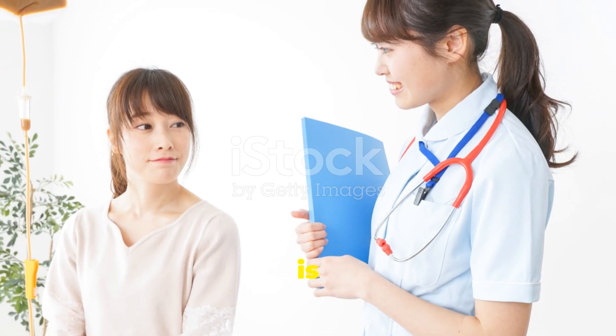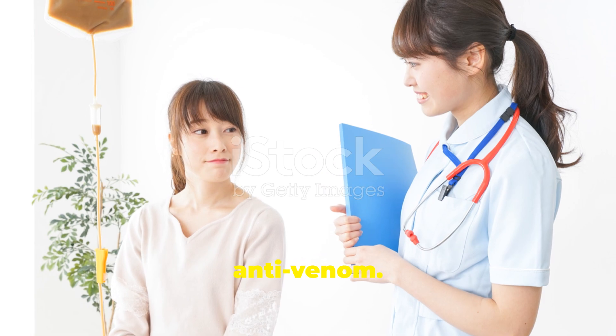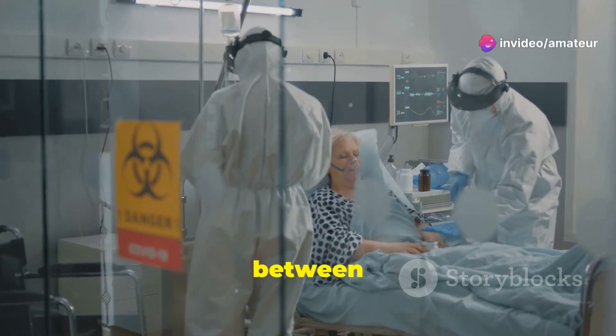Finally, when someone is bitten by a venomous creature, doctors administer the anti-venom. Time is of the essence, and having anti-venom readily available can mean the difference between life and death.